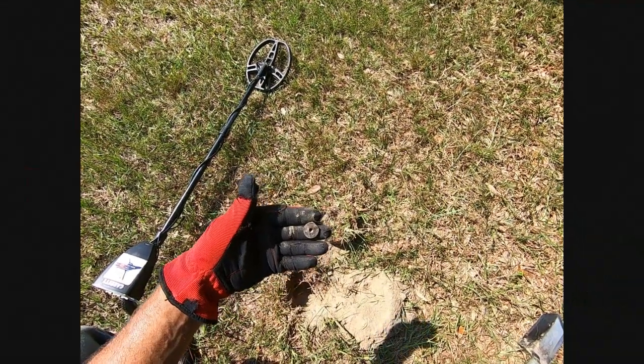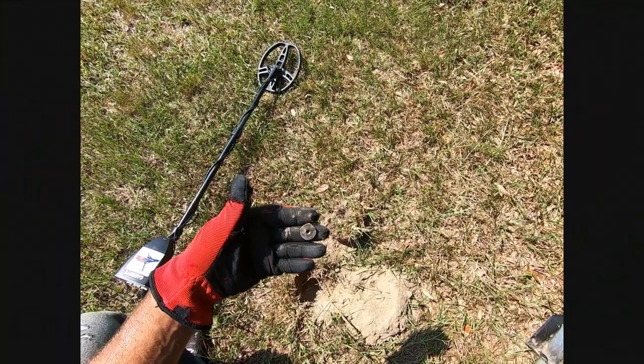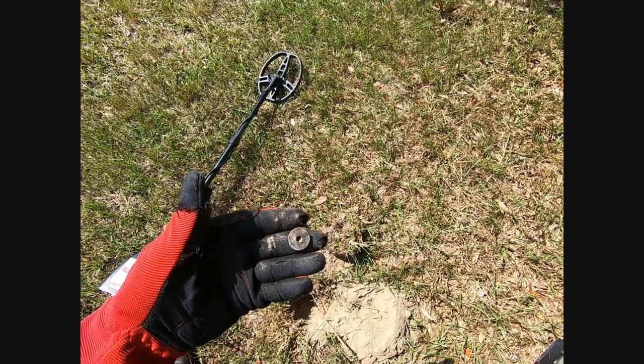I just pulled up a 12-gauge shotgun headstamp. It's a UMC Star.